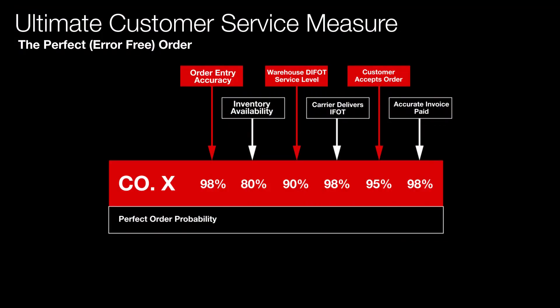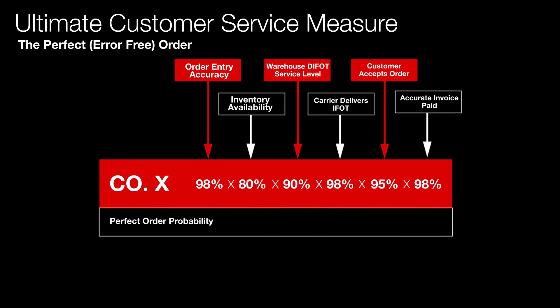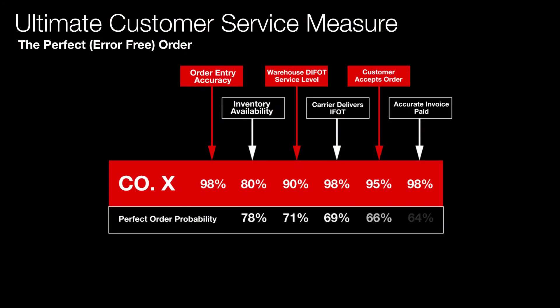The most common KPI is DIFOT — in this case the carrier's delivery in full on time at 98%. That's the thing most people measure. But you've got to measure the other stuff too, and not only that — to get an accurate reflection of your performance, you actually have to multiply them all out. So we're taking 98% times 80% times 90% times 98% and so on. If we multiply them all out, the probability of getting that order perfect is only 64%.